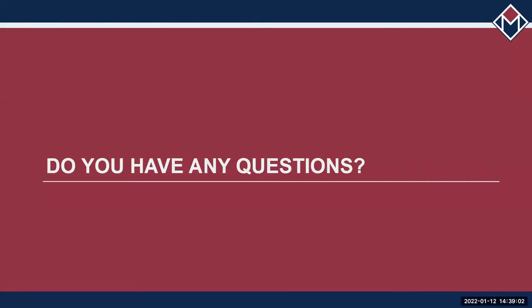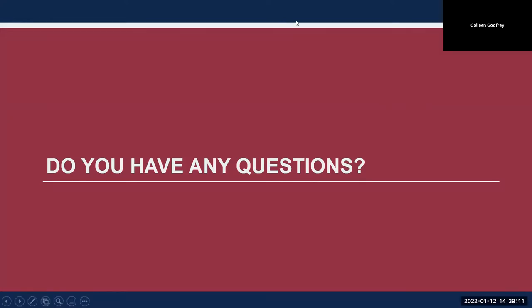That's a lot of information. Do you have any questions or anything I could clarify?